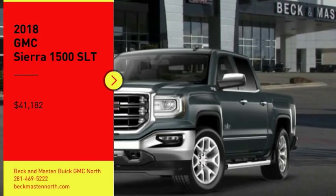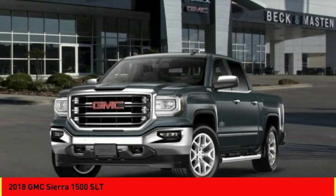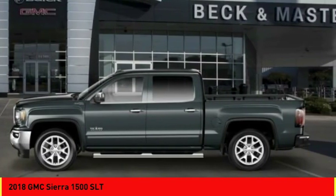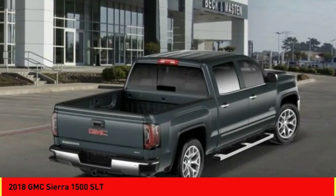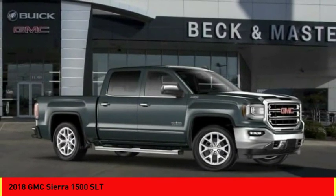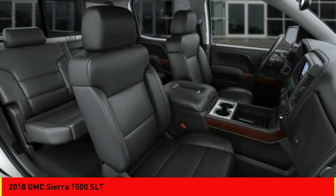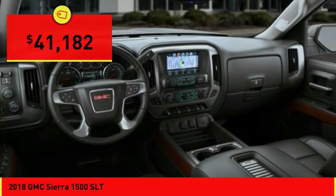Stop by and take a look at the 2018 Sierra 1500. The GMC Sierra is a full-size pickup with all the functionality you could expect. With multiple trim levels, the GMC Sierra provides a wide range of features for you to enjoy. Power and advanced technology can both be found in this fantastic truck, and it is priced below $45,000.